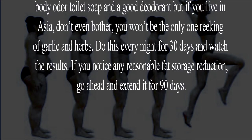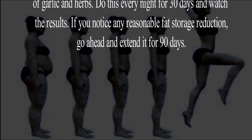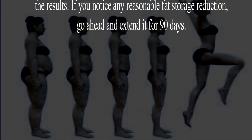Do this every night for 30 days and watch the results. If you notice any reasonable fat storage reduction, go ahead and extend it for 90 days.